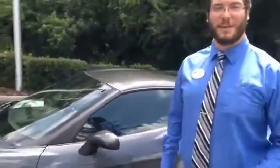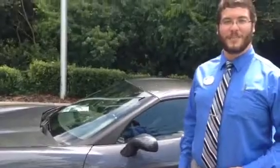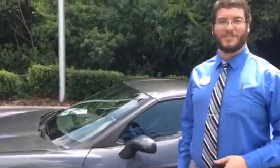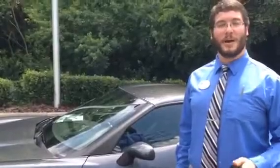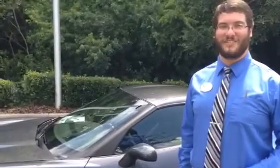Again, this is Gerald with BMW Volkswagen of Gainesville. Please give me a call at 352-376-4551. My direct extension is 7107. Thank you very much — I look forward to working with you.